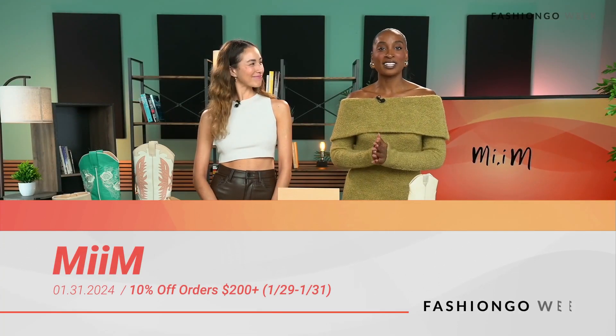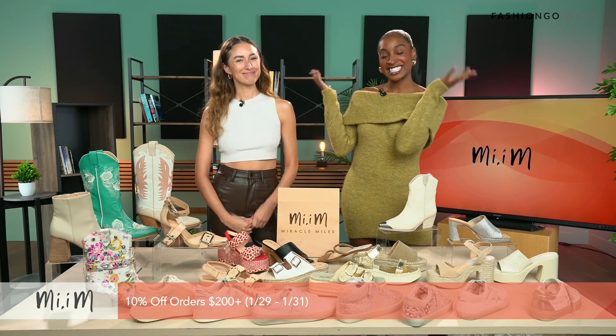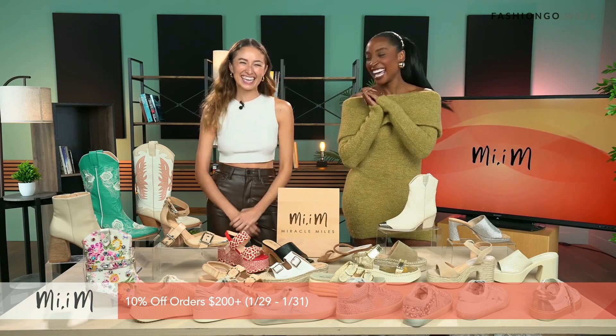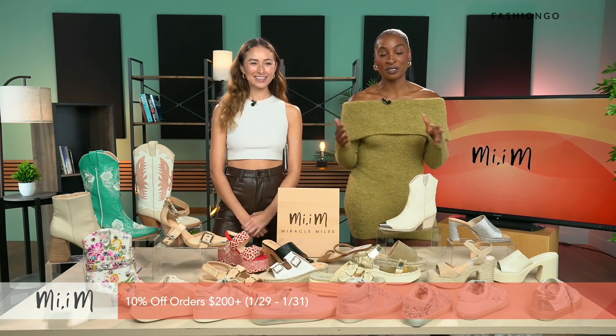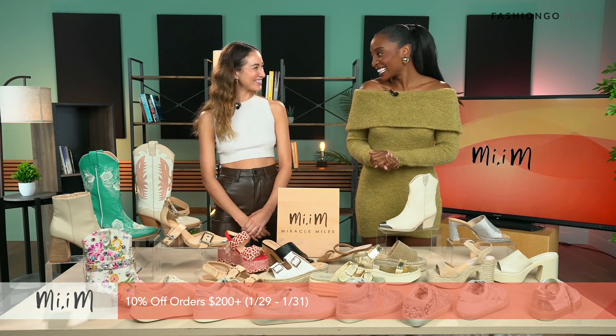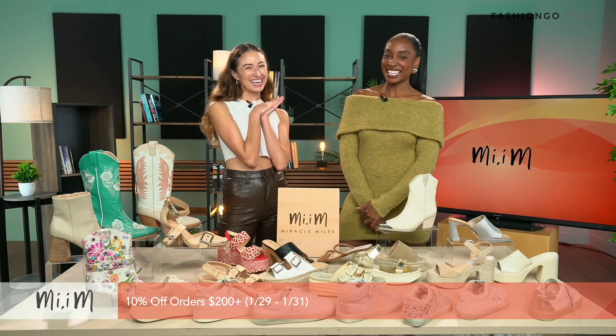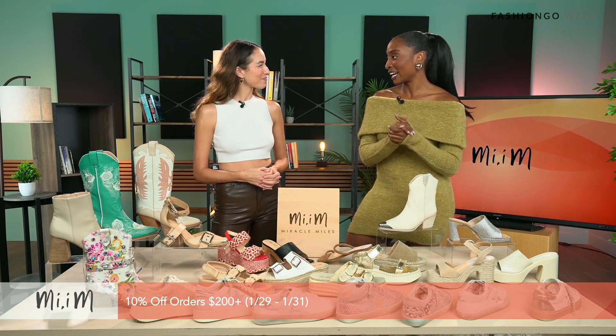Hello everyone and welcome back to another Fashion Go Live. I'm your host Imani, and today I'm joined with Jackie. She's going to be representing Meme. So excited to have you here today. We actually know each other — it's a nice reunion for us. Can you tell us a little bit more about the brand?